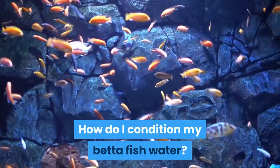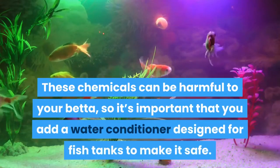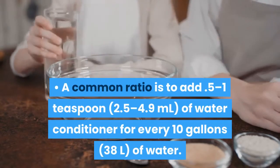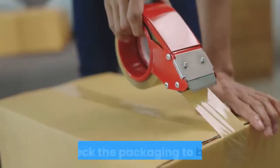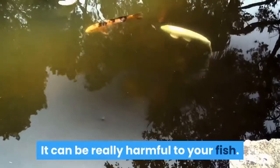How do I condition my betta fish water? Add water conditioner to regular tap water. Tap water is the most commonly used water for betta fish tanks; the only problem is that most cities add chlorine and other chemicals to sanitize it. These chemicals can be harmful to your betta, so it's important that you add a water conditioner designed for fish tanks to make it safe. Fill your tank with tap water and add the water conditioner according to the directions on the packaging. A common ratio is to add 0.5 to 1 teaspoon of water conditioner for every 10 gallons of water, but check the packaging to be sure. Never use distilled or purified water to fill your tank, as it can be really harmful to your fish.